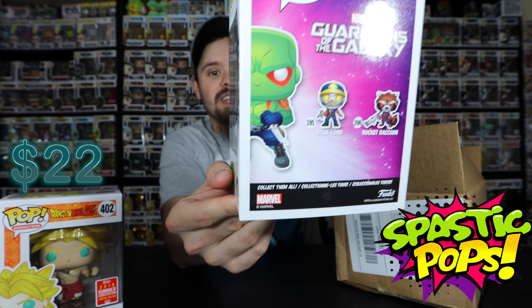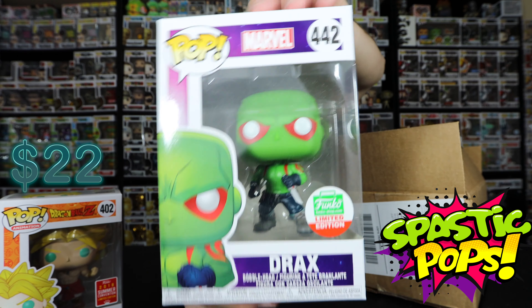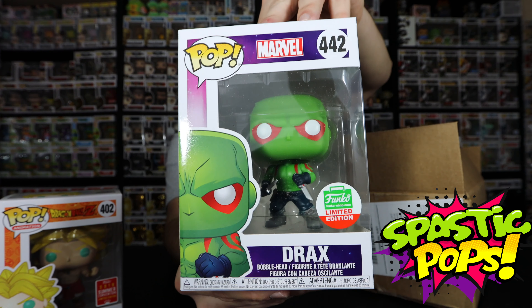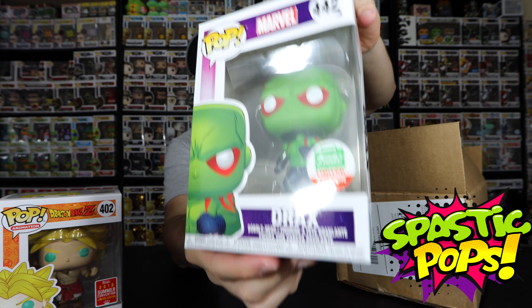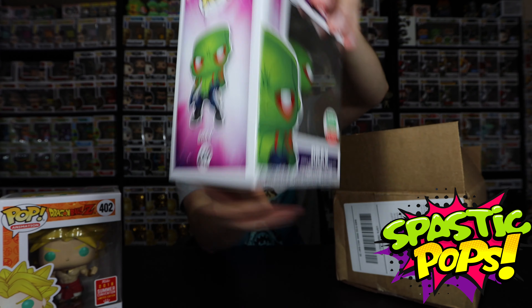Next up, it is the Funko Limited Edition Drax. I could actually keep this one because I do like that line of pops — the Guardians of the Galaxy. I don't have the Star Lord, and I think I may have the Rocket Raccoon but I'm not quite sure. I think this was from one of their Christmas releases — the sticker color normally indicates that. But there we have Drax.